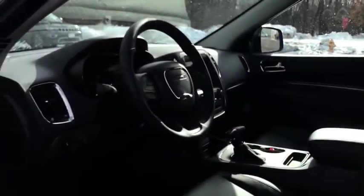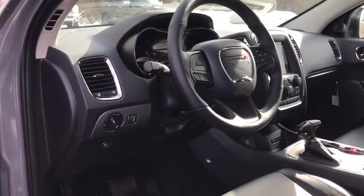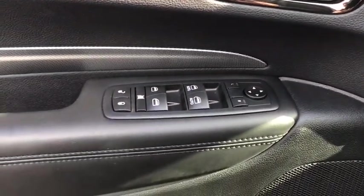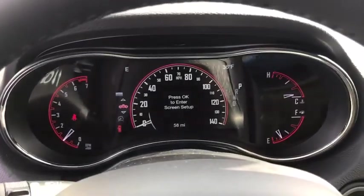Leather-wrapped steering wheel, adjustable steering wheel, power steering, four-wheel disc brakes, aluminum wheels, cruise control, auto-dimming rear-view mirror, floor mats, keyless start, AM-FM stereo radio, rear defrost.